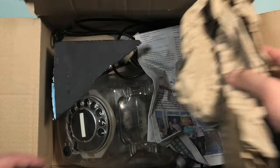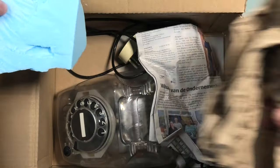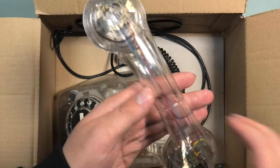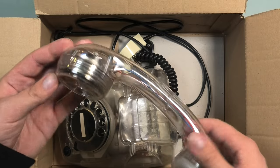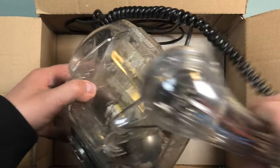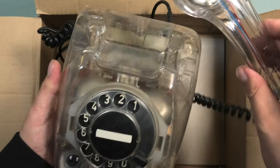As is standard with things you buy on the Dutch version of eBay, it came with a bunch of old newspapers. Pretty nifty that you can see the wiring in the horn of the phone. This is the first T65 that I got that still has the black and white number plate.